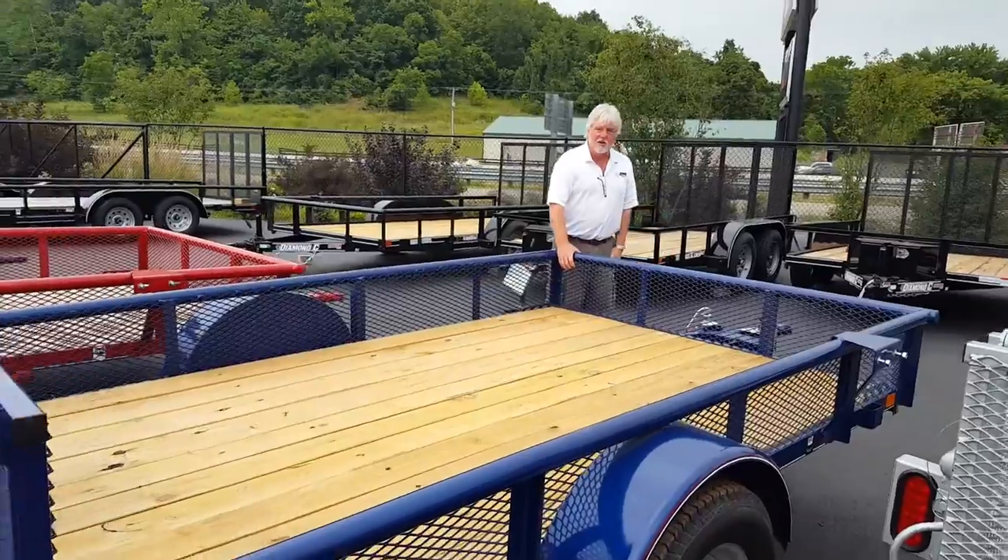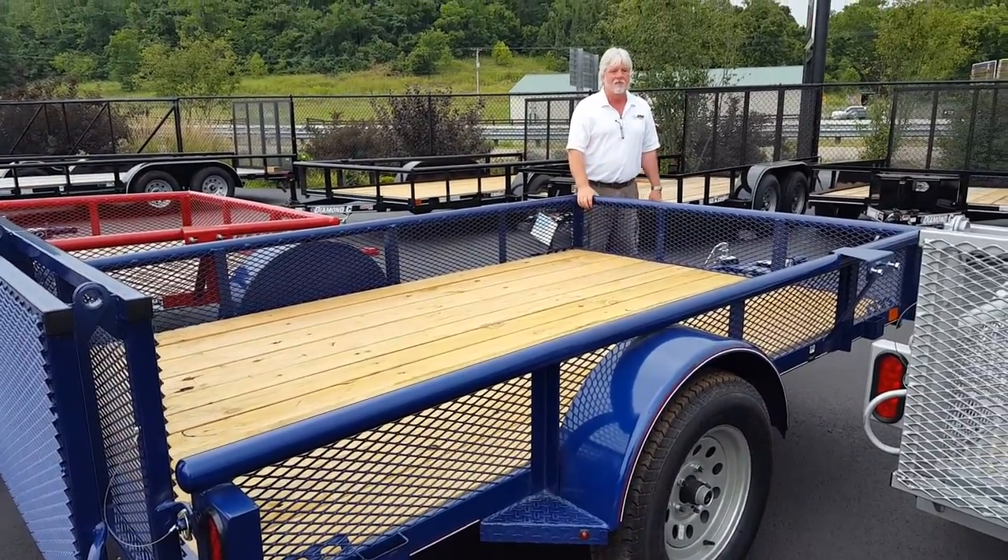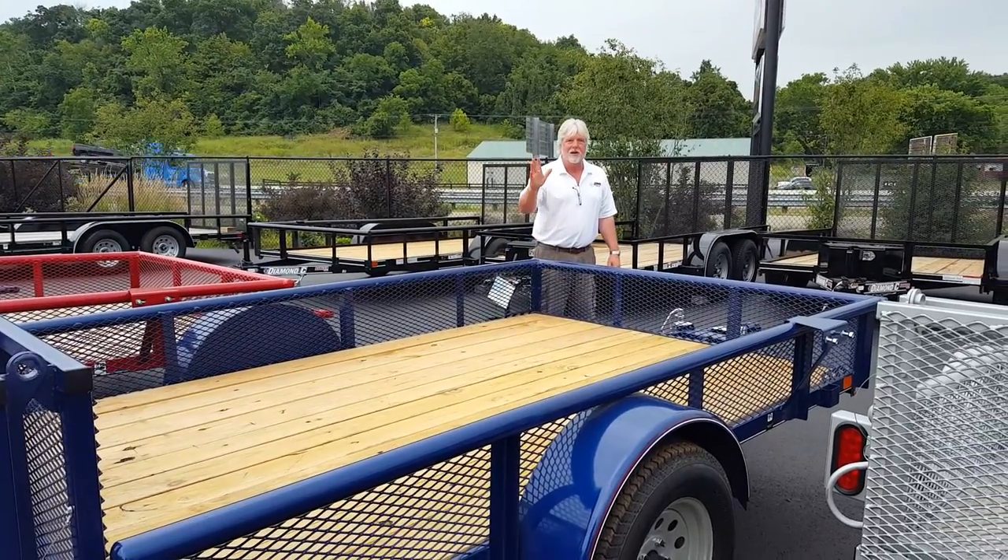Super nice trailer — I own one myself. Very quiet to pull, easy to pull. Thank you, have a great day.